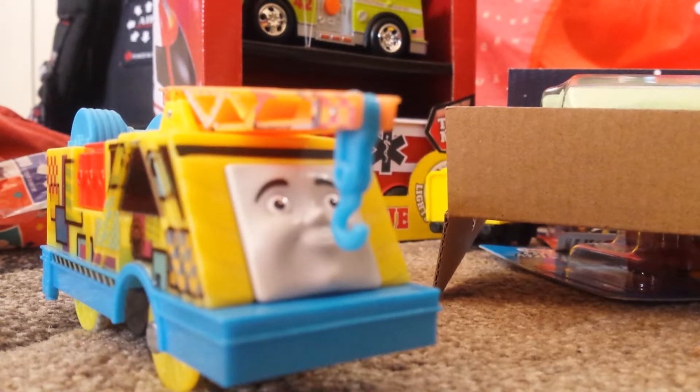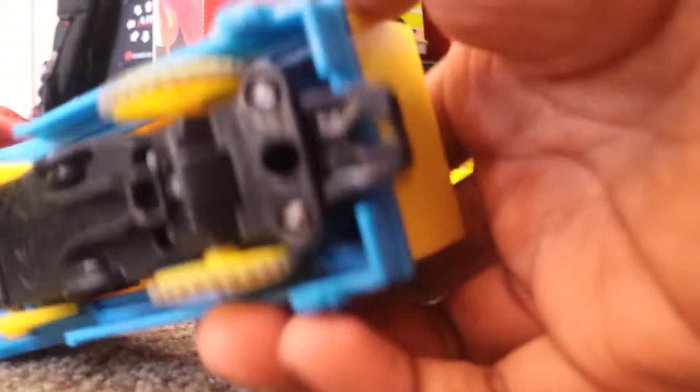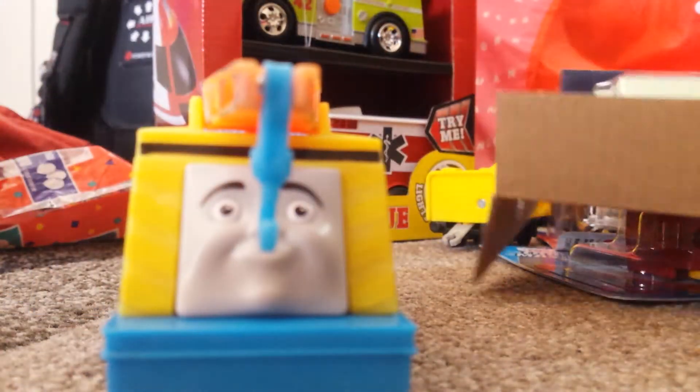Next is Kevin. Now we have Kevin glow in the dark, and he came with some tracks.